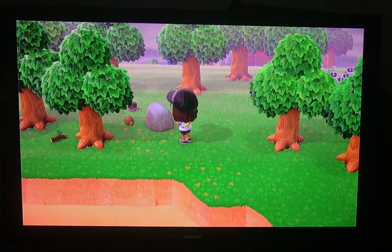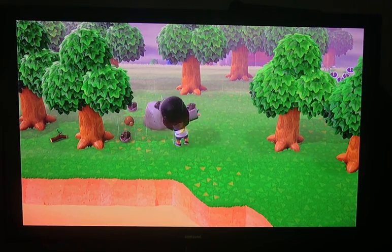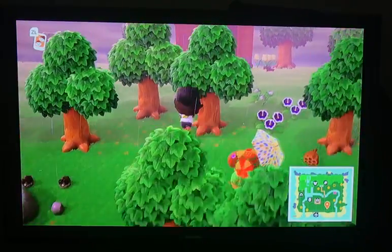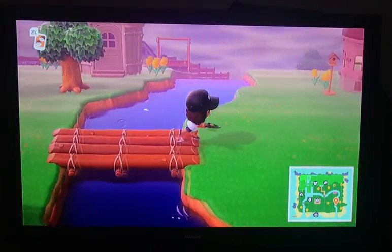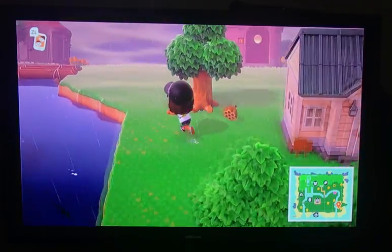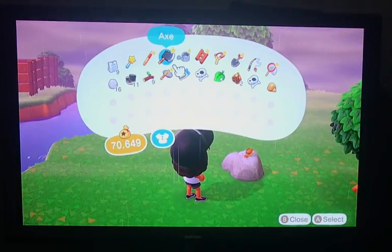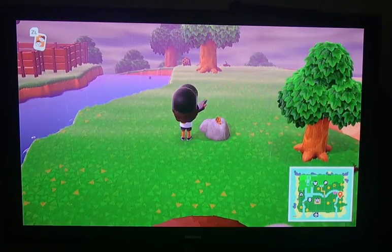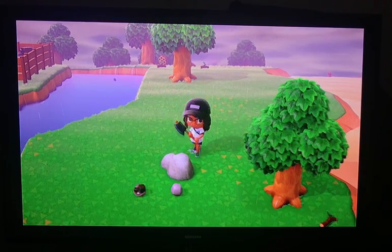You're going to want to go to all your rocks and hit them kind of quickly, because like I said in the other video, if you don't hit them all kind of quickly, you won't get as many resources as you should. Also, there's always a money rock every day — whenever you hit one of your rocks, it will produce bells. Oh, here's my money rock. This one isn't it either, so you're just going to go to all your rocks and do the same thing.